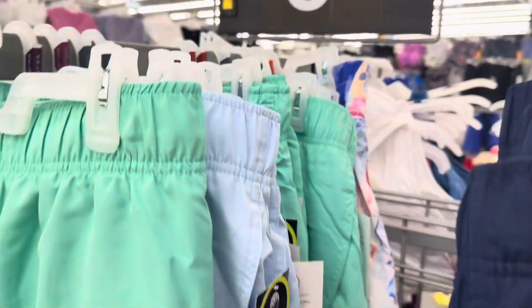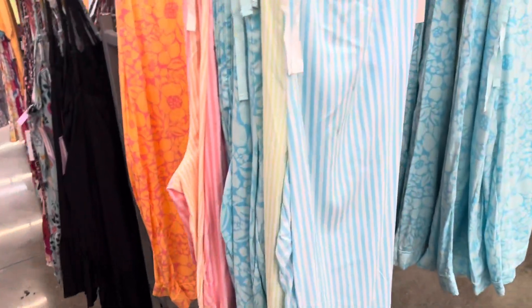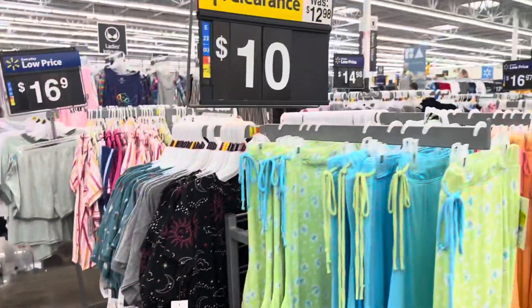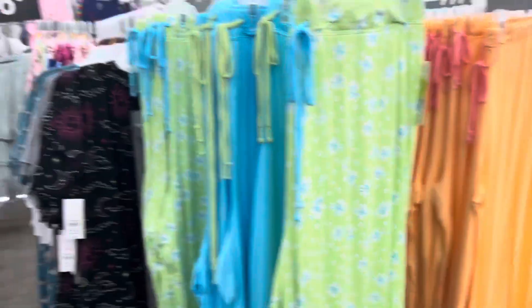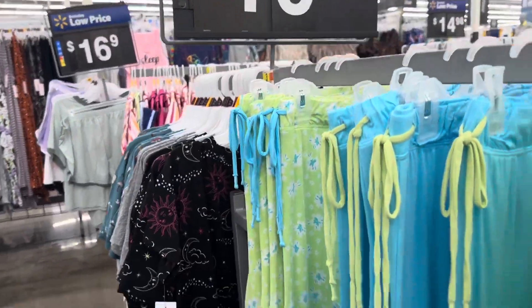We're in the ladies sleepwear section. They have sleepwear shorts — multi-colored greenish white stripe and blue and white stripes for $9.00. There are also orange, blue solid, and multi-colored options. Some are on clearance for $10.00 — those were originally $14.98, while the $9.00 ones were originally $12.98.